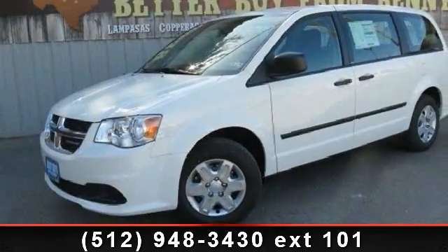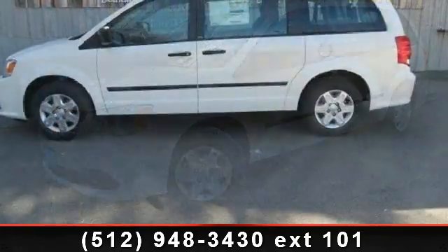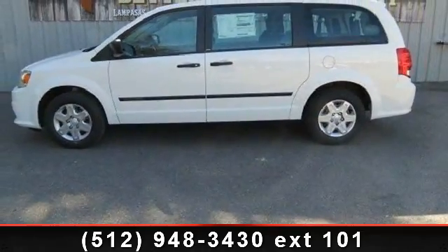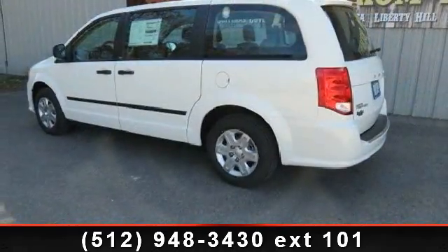Presenting the 2013 Dodge Grand Caravan SE. This may be the set of wheels you've been looking for. This vehicle comes with a reliable 6-cylinder engine connected to a smooth shifting automatic transmission.